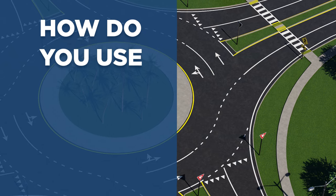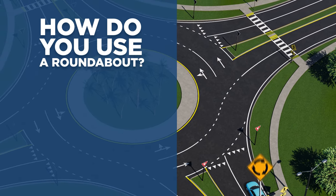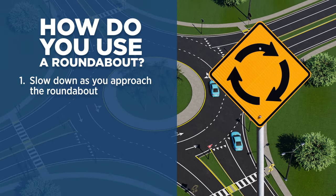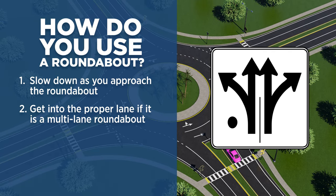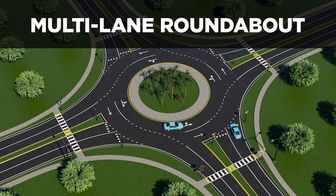Here is how to navigate a roundabout. As you approach, you will see a yellow Roundabout Ahead sign — slow down. Most roundabouts have a speed limit of 15 to 25 miles per hour. If the roundabout is a multi-lane roundabout, think of it just like a traditional intersection and choose which lane to be in before approaching.